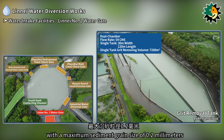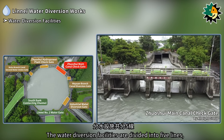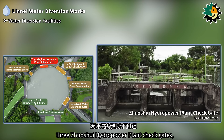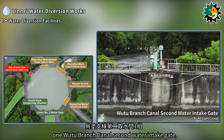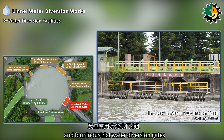The maximum sediment grain size is 0.2 millimeters. The water diversion facilities are divided into 5 lines, including 5 Zhuxue Main Canal Check Gates, 3 Zhuxue Hydropower Plant Check Gates, 1 Mayuen Branch Canal Diversion Gate, 1 Wutu Branch Canal Second Water Intake Gate, and 4 Industrial Water Diversion Gates.